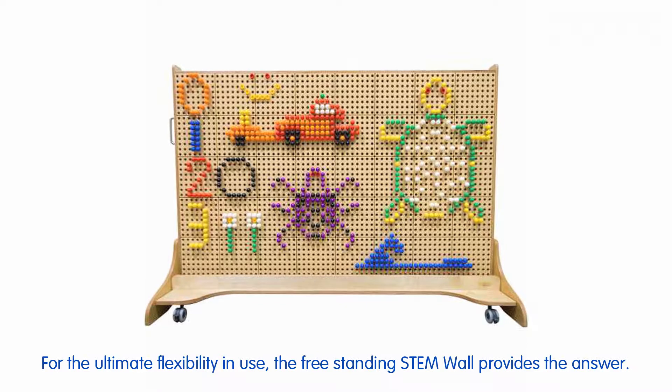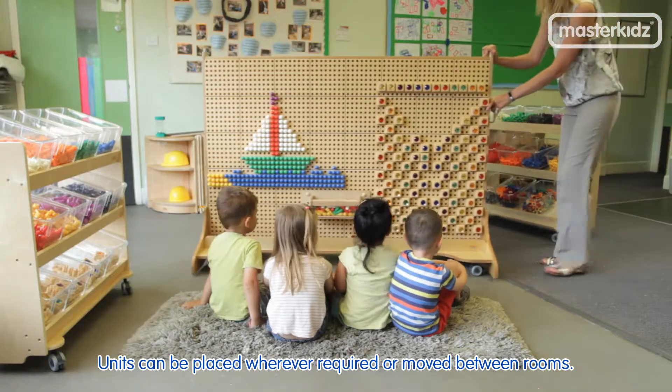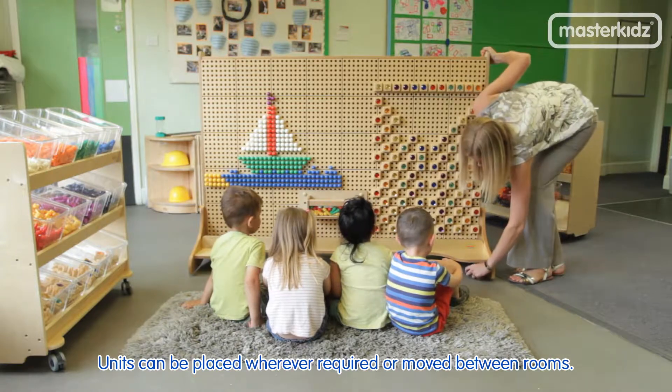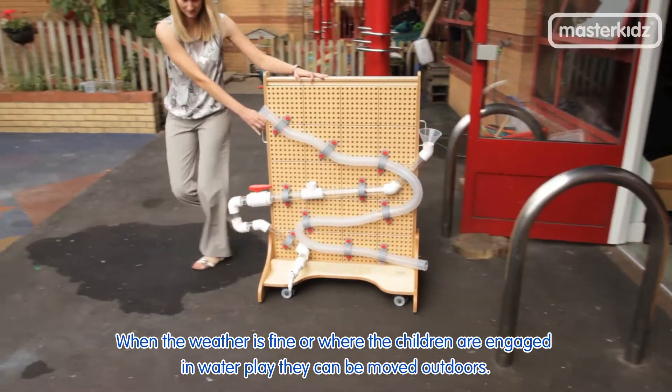For the ultimate flexibility in use, the freestanding stem wall provides the answer. Units can be placed wherever required or moved between rooms. When the weather is fine or when children are engaged in water play, they can be moved outdoors.